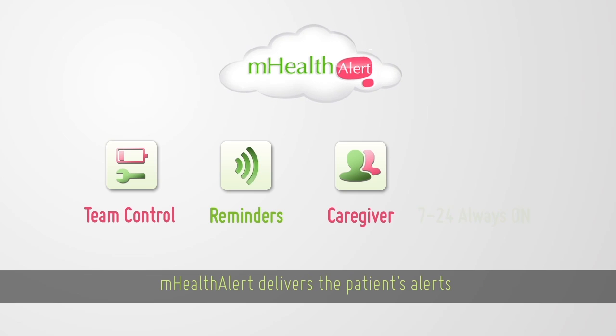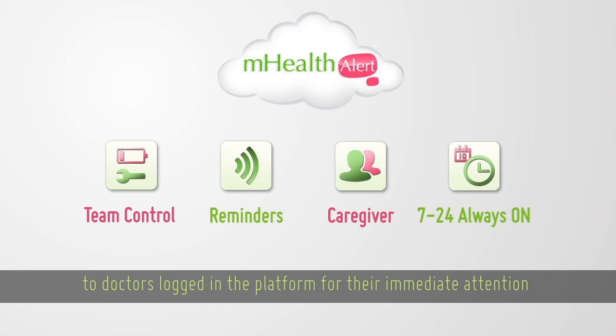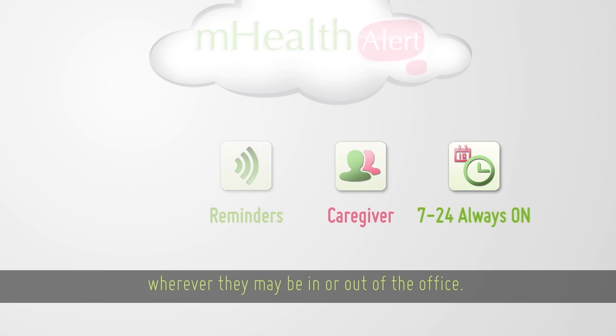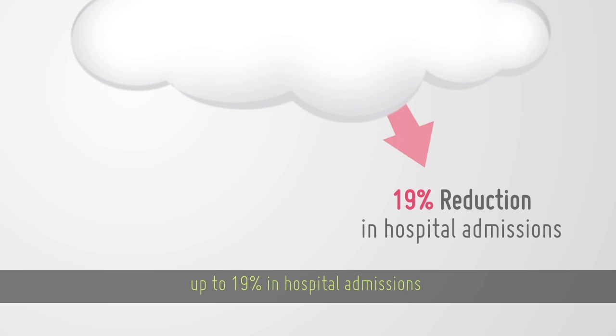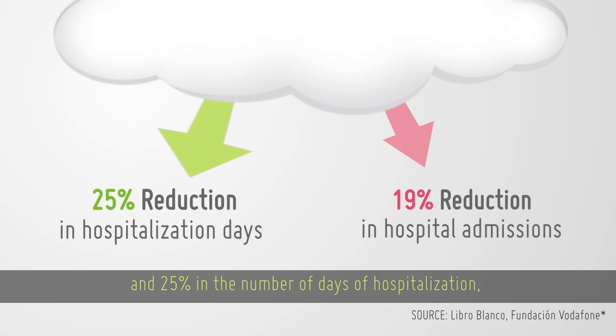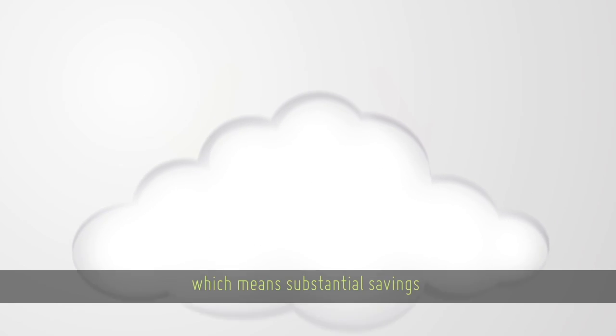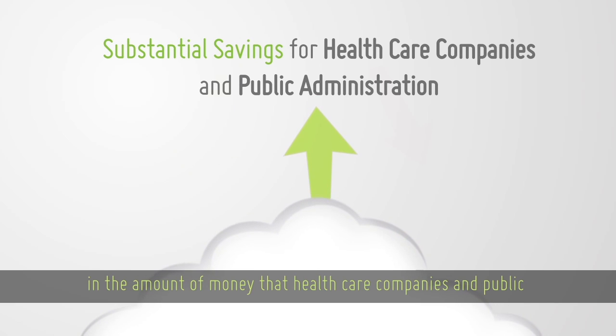mHealthAlert delivers the patient's alerts to doctors logged in the platform for their immediate attention wherever they may be, in or out of the office. mHealthAlert can reduce up to 19% in hospital admissions and 25% in the number of days of hospitalization, which means substantial savings in the amount of money that healthcare companies and public administrations spend.